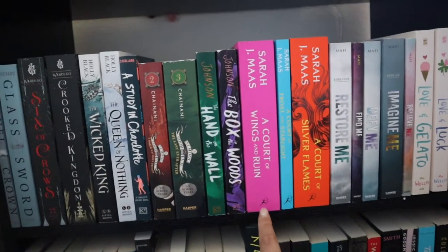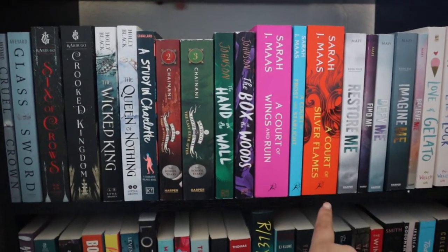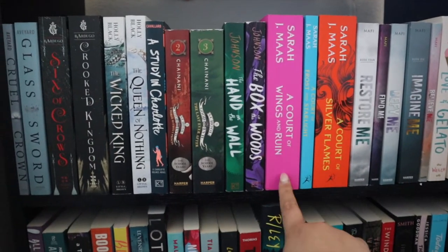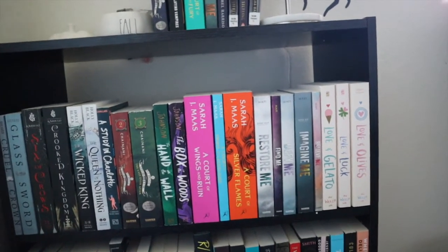Then I have the last three in the ACOTAR series. I've already read ACOTAR and I have A Court of Mist and Fury on my TBR for this month, then I have these three left. I just love the look of them — the covers are so pretty, they just pop really nicely.